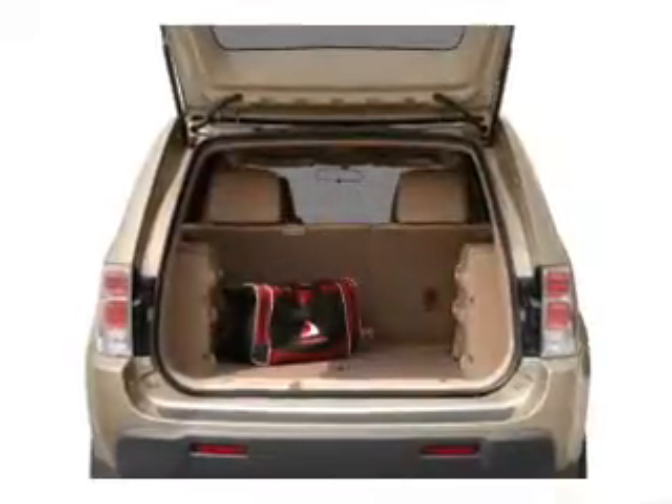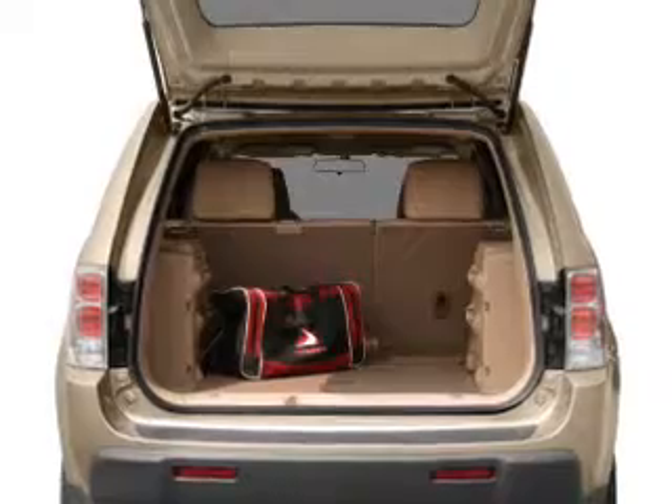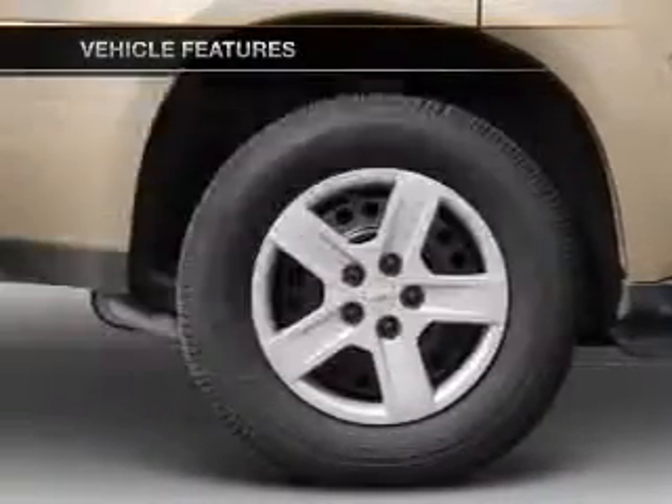Stand out from the crowd with premium wheels. Brake safely with the anti-lock braking system. The sunroof lets fresh air in. Plus enjoy these notable features that are included in this vehicle.